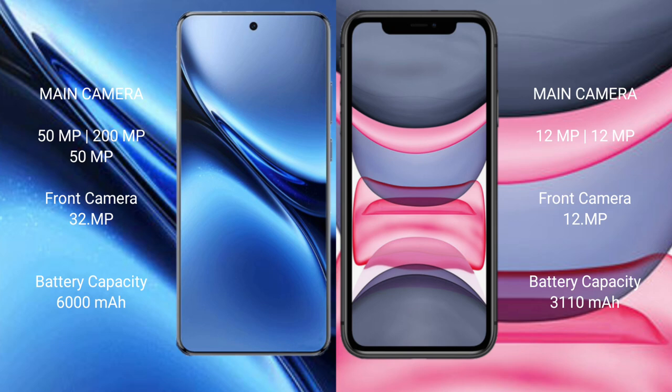Vivo X200 Pro has a 6000mAh battery with 90W fast charging support. iPhone 11 has a 3110mAh battery with 20W fast charging support.